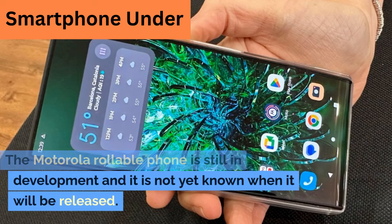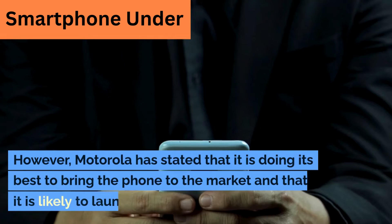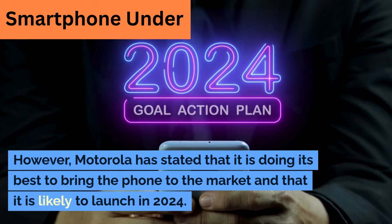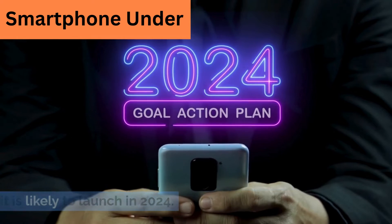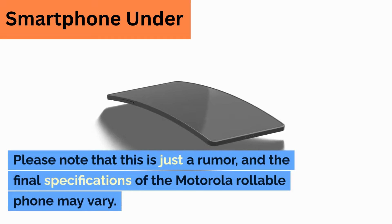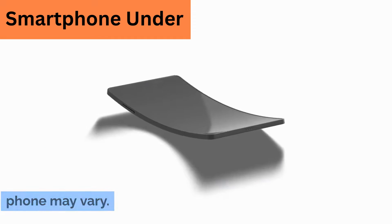The Motorola rollable phone is still in development and it is not yet known when it will be released. However, Motorola has stated that it is doing its best to bring the phone to market, and it is likely to launch in 2024. Please note that this is just a rumor and the final specifications may vary.